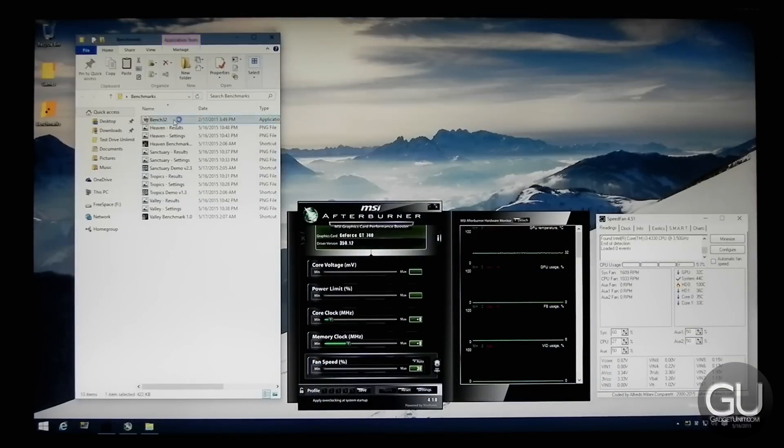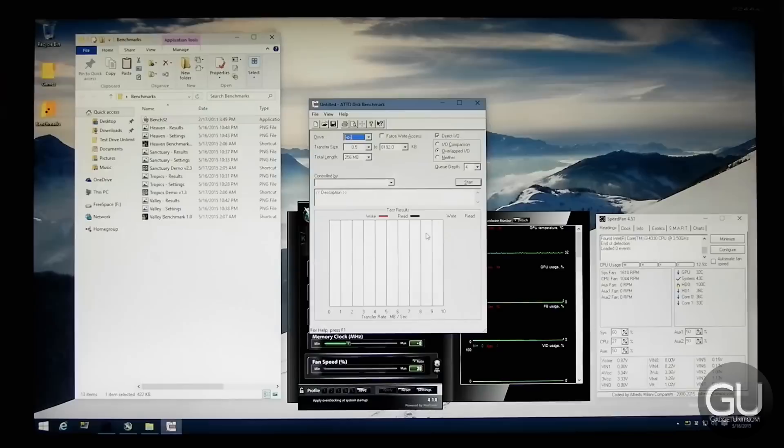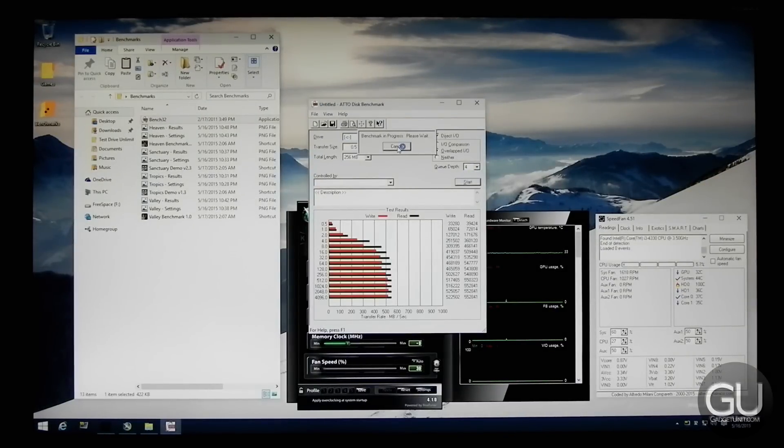Before moving on to the gaming tests, we ran an Atto disk benchmark, which tests the maximum speeds of a drive. As the test starts testing larger file transfers, we can easily exceed more than 500MB/s for both reads and writes. So our Patriot Blaze SSD is certainly pretty fast.